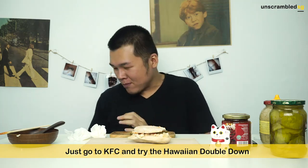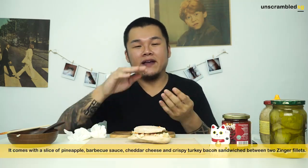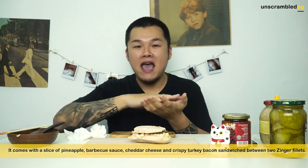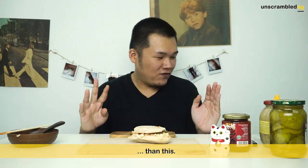The conclusion is, guys — stick to the Double Down. Just head around to KFC, get the Hawaiian Double Down Burger. It comes with two pieces of zinger fried chicken, pineapple, barbecue sauce, ham, cheese and bacon. That one is way better. We spent quite a fair bit of money trying to recreate this, and as you can see from the video, it's obviously not edible. But do you want to try anyway?